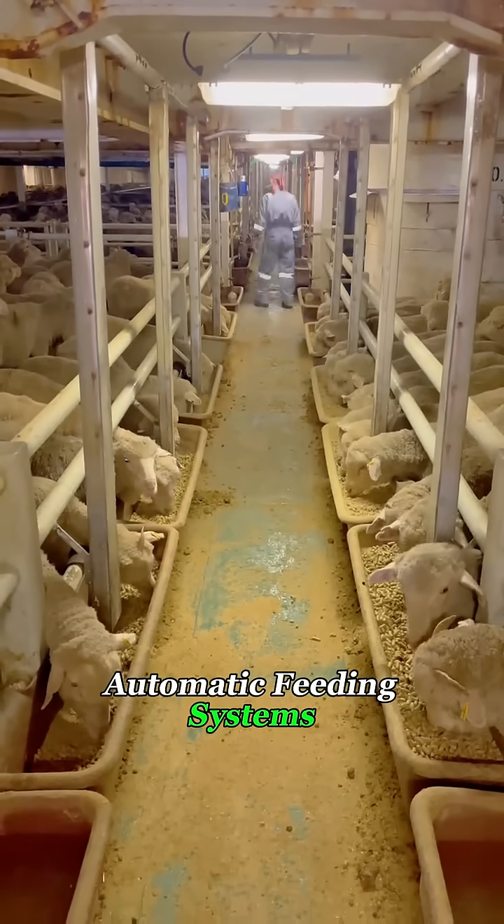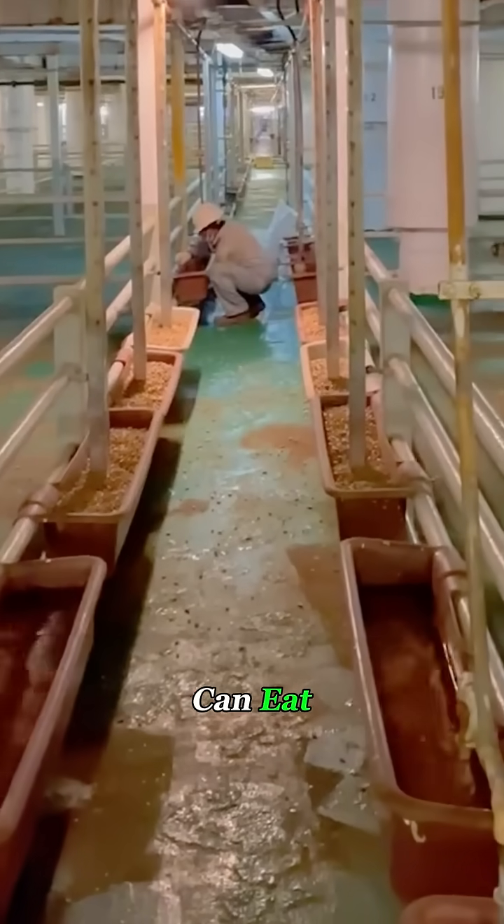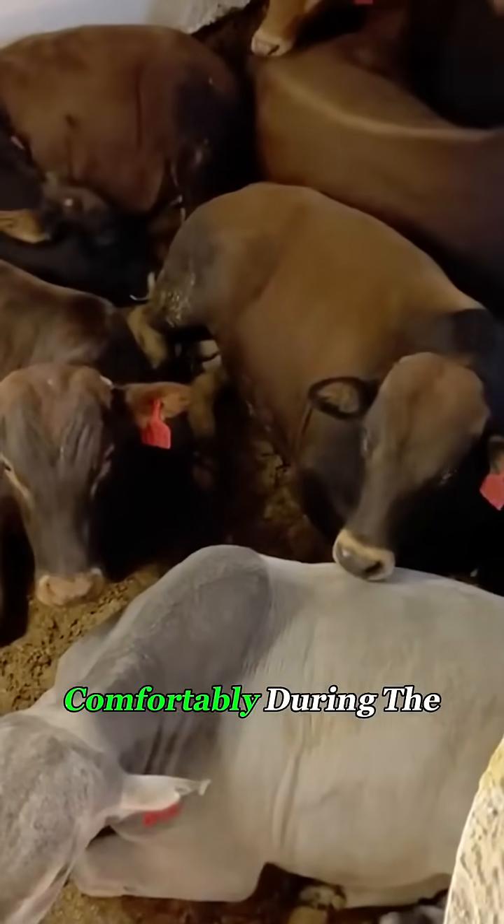Each deck has automatic feeding systems, watering stations, and powerful ventilation to keep the air fresh, ensuring the animals can eat, drink, and rest comfortably during the voyage.